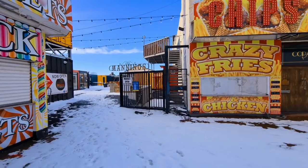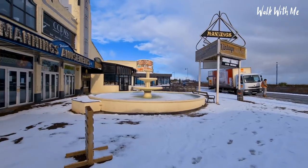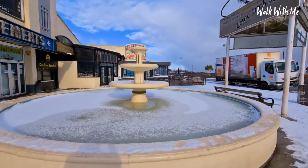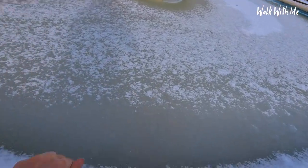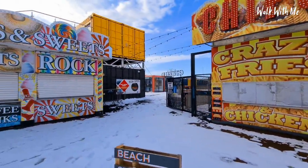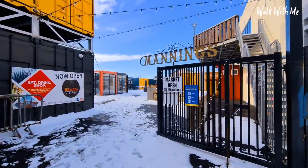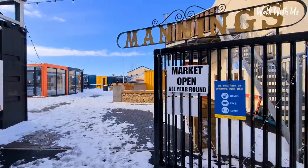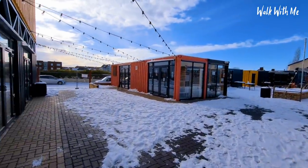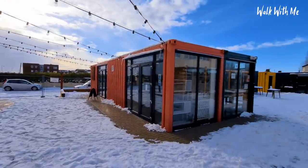We're just outside Manning's Amusements and the fountain, which looks pretty frozen. In fact, this is probably one of the few times I haven't seen the fountain on. They've been doing a lot of work here in Felixstowe — this used to be Billy Butlin's, a big amusement park. Now they have a kind of market in here, but they're doing some work. It already looks very different to the last time I was here.